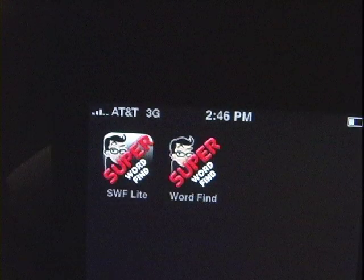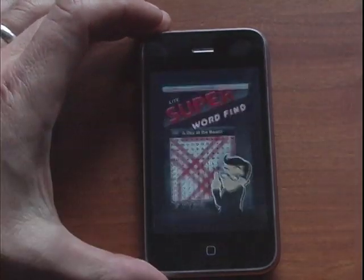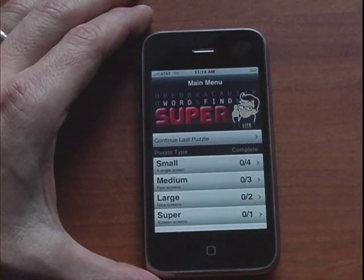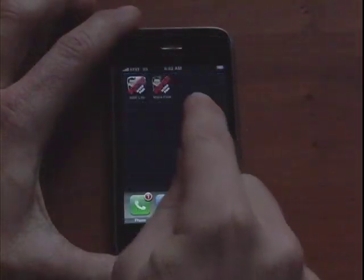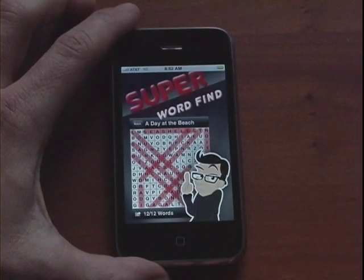There are two versions of the Super Word Find application: a premium version and a free light version. Both are identical in terms of function. The difference is the number of puzzles that each contains. The free version has 10 puzzles and the premium, or paid version, contains 50 different puzzles which take the player an estimated 40 hours to complete. A new book of premium puzzles will be released each month.